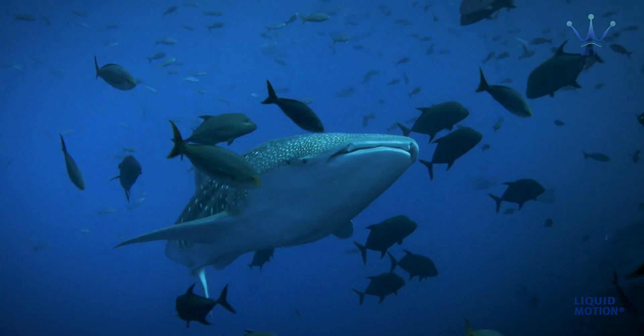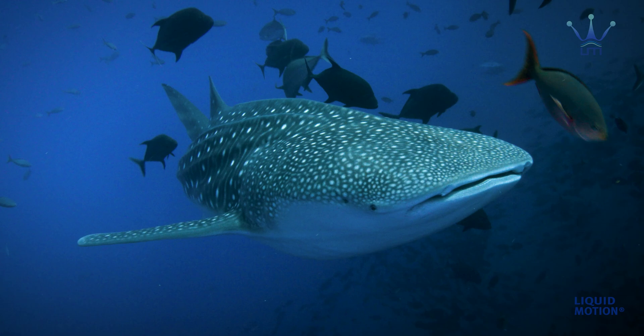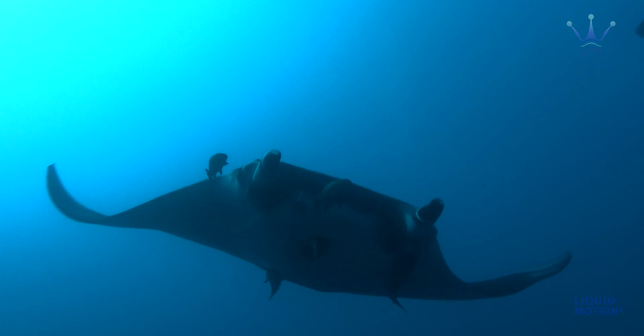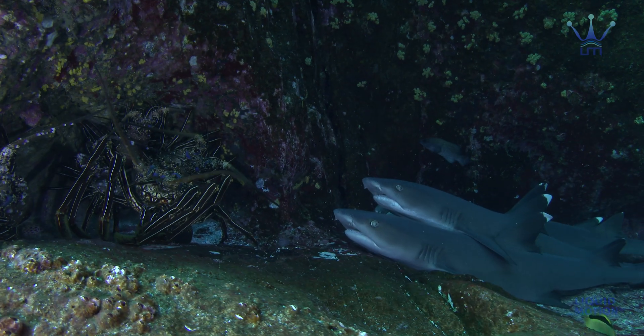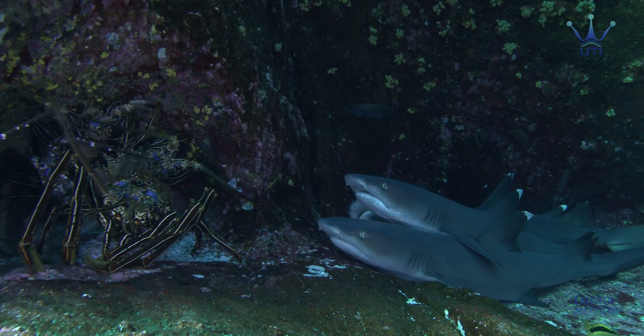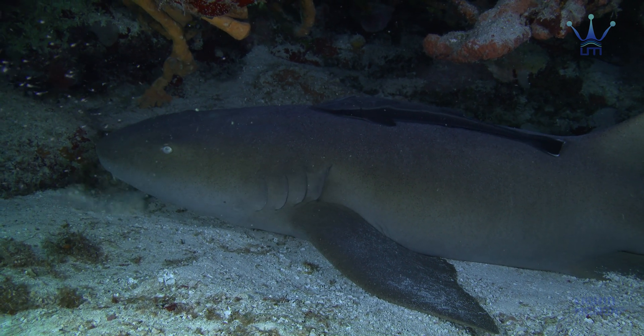In the absence of a swim bladder, some sharks and rays need to swim all the time to avoid sinking to the bottom. Others can stop and rest because they can pump water through their gills while being motionless.